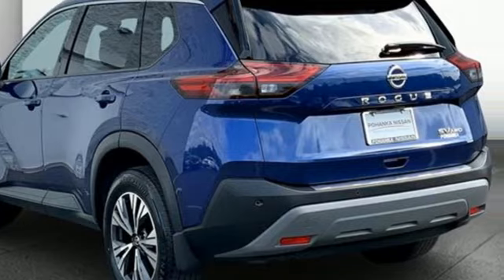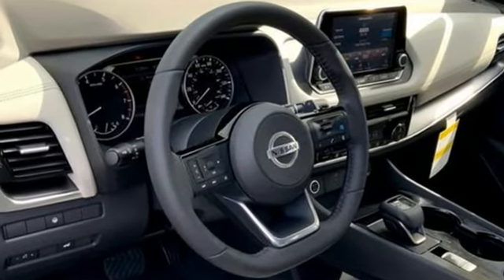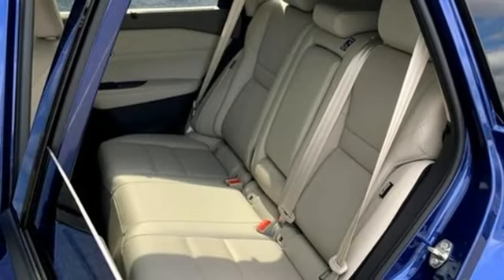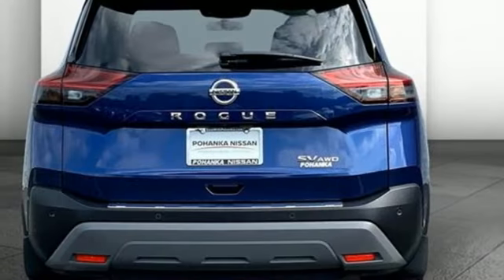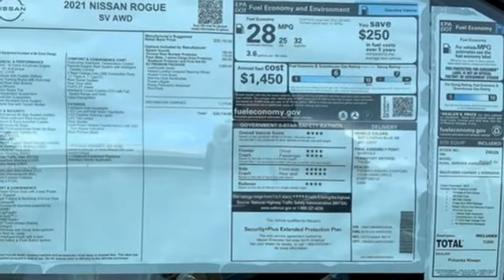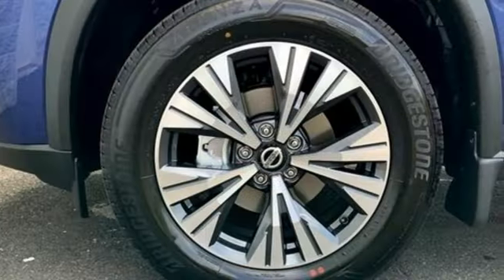And it comes with all the amenities you need: inline four-cylinder engine, dual-zone climate control, streaming audio, steering assist cruise control, manual tilting steering column, Wi-Fi hotspot, external memory control, active grille shutters, doors and push-button start proximity key, and continuously variable automatic transmission.